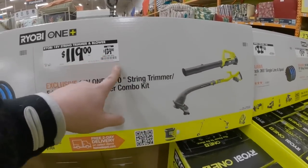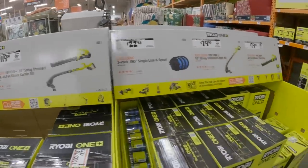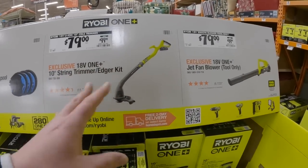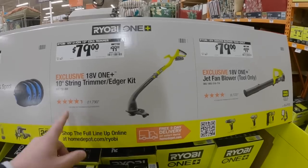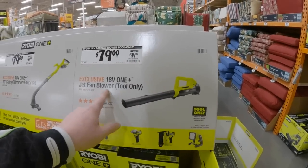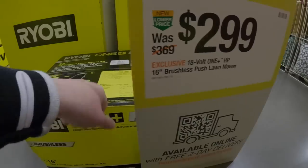I'm six foot one and this trimmer isn't long enough — it extends but not enough for tall users. $119 for this two-tool combo kit, was $139. I'd avoid it — it's really not that great unless you only need to use it for a minute or two at a time. I'd go with something longer. $79 was $100 as a kit for the string trimmer head — comes with a battery. $79 was $99 for the jet fan blower, tool only.